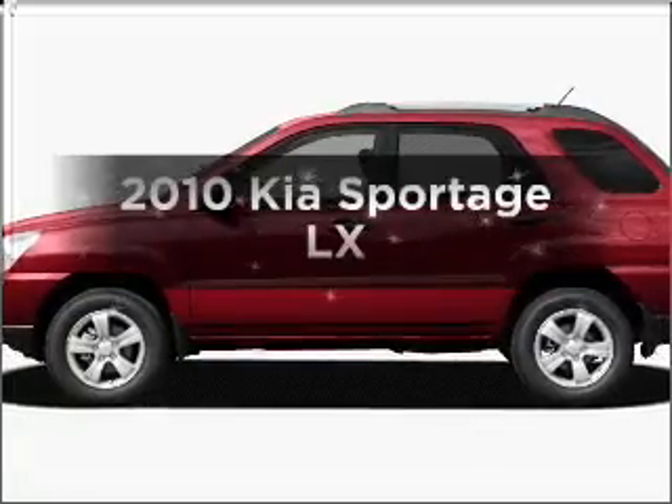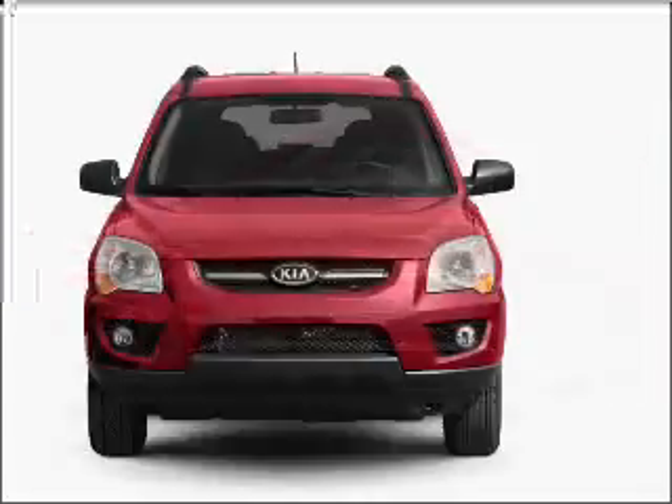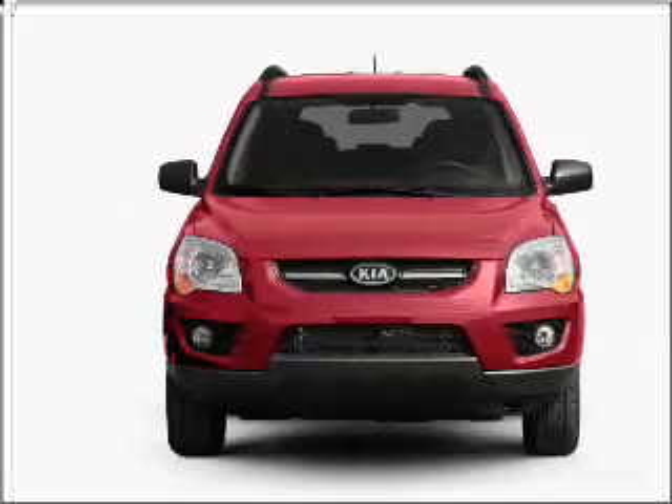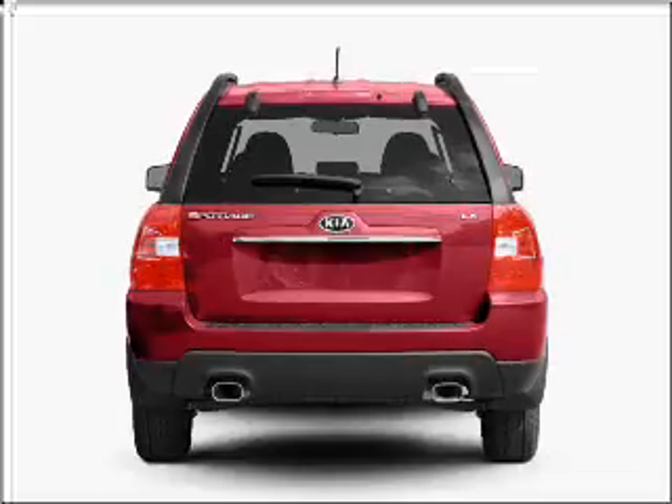Presenting the 2010 KIA Sportage. Travel the roads in style and comfort in this great vehicle, with a reliable 6 cylinder engine connected to a smooth shifting automatic transmission. Premium wheels lend a distinctive appearance.